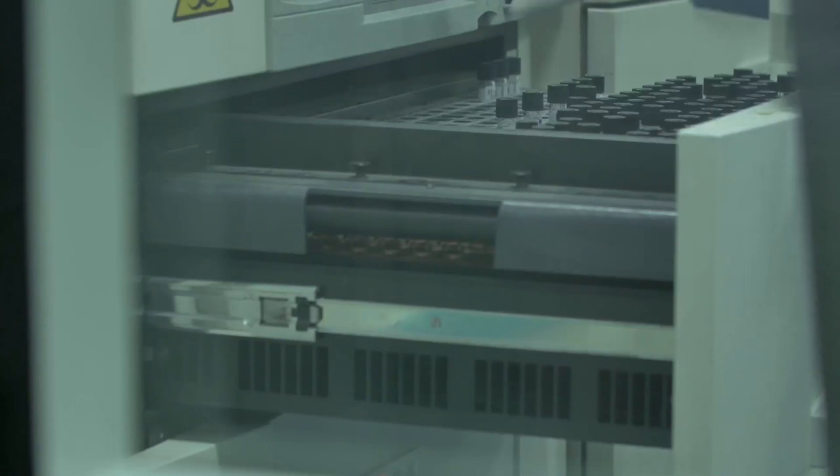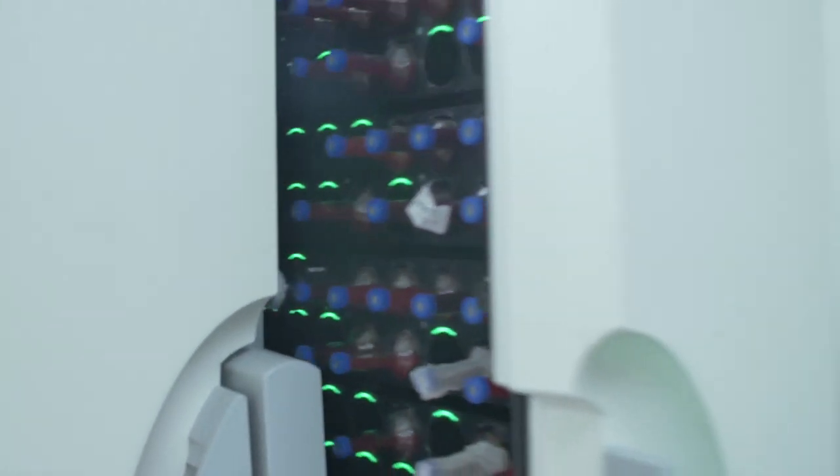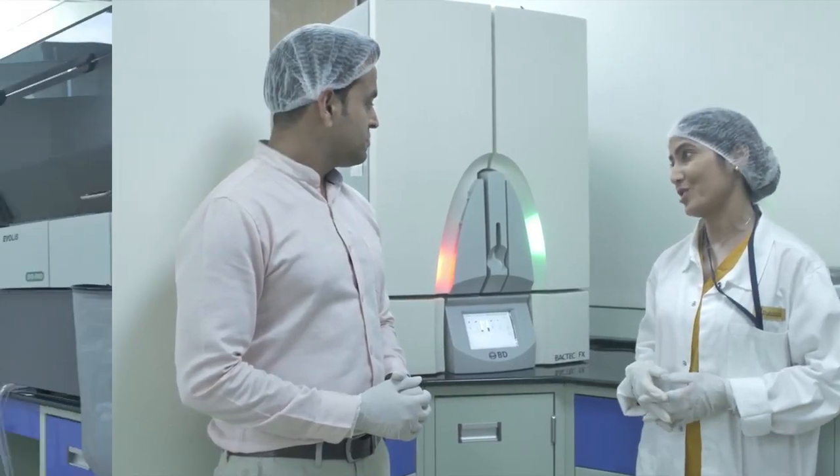This is automated and is capable of handling 200 blood cultures at a time to aid in diagnosing septicemia, irrespective of antibiotic intake by the patient.